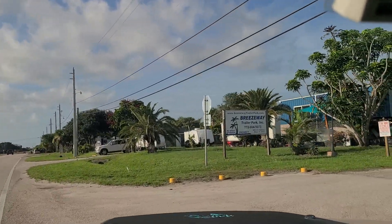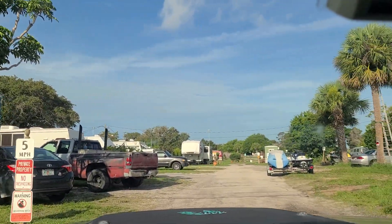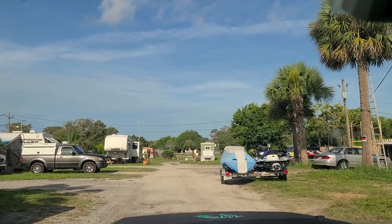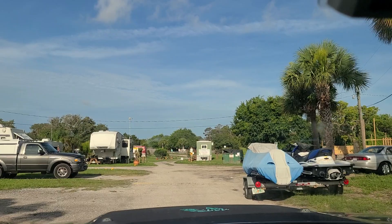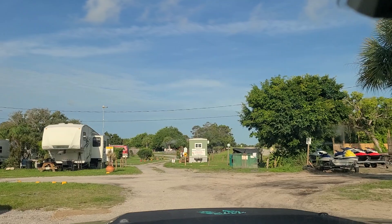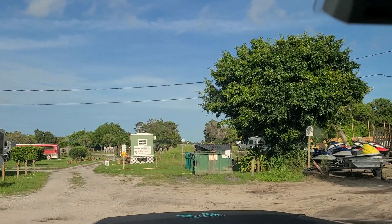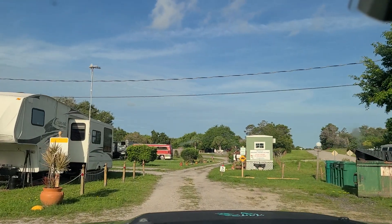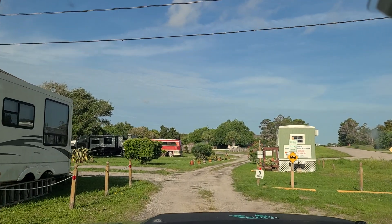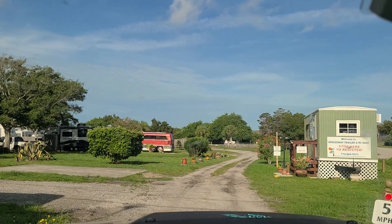This is Breezy Trailer Park in the Sebastian, Florida area. It's a small RV park with very close little lots for rent, however it is directly across from the inlet and just 10 minutes away from the Atlantic Ocean. It's quiet, it's quaint, and there is not a lot of hustle and bustle around this area.